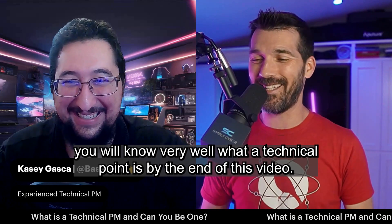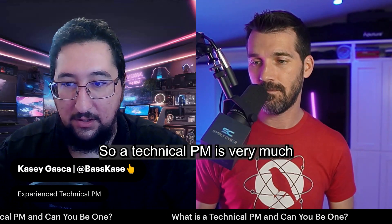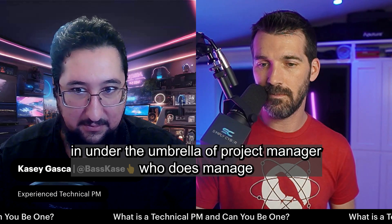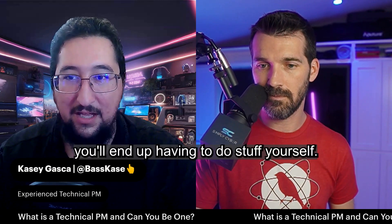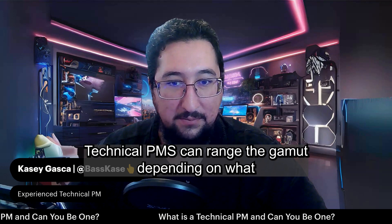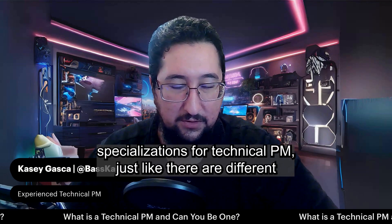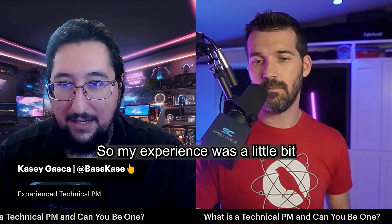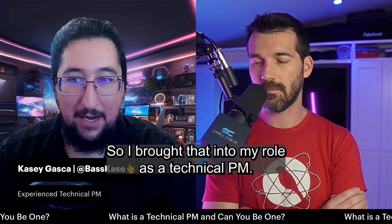You will know very well what a technical PM is by the end of this video. Casey, you've got tons of experience as a technical PM — just break it down for us. What is a technical PM? So a technical PM is very much under the umbrella of project manager, manages engagements and projects within an organization. But a lot of the time you'll end up having to do hands-on portions of the project yourself. My experience was more on the security and IT technical side, and I brought that into my role as a technical PM.